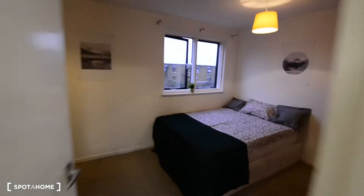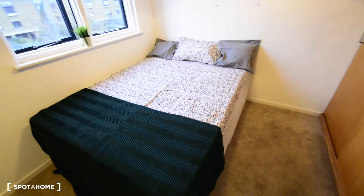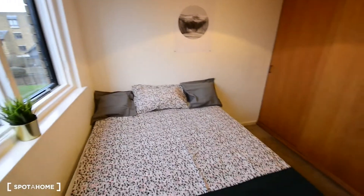Let's go upstairs. Upstairs we have two more rooms and the bathroom. This is room three — it looks really good. In this case we have carpet floor. We have a desk with a soft chair, a wardrobe, and it's in really nice condition. There's a double bed and a built-in wardrobe which is really big. And here again we have views to the courtyard. Really nice bedroom.